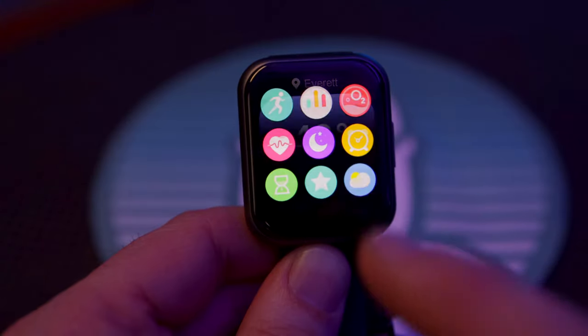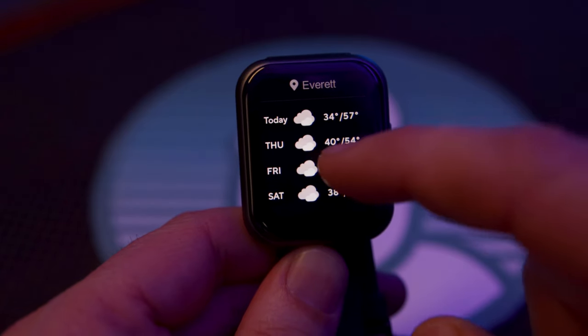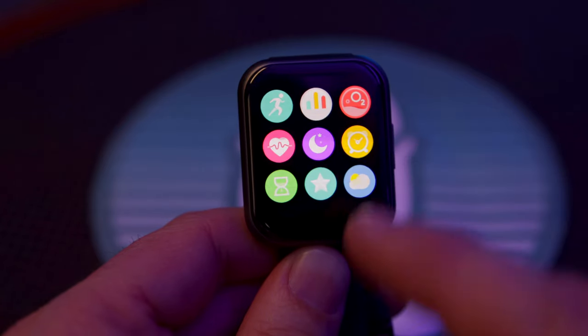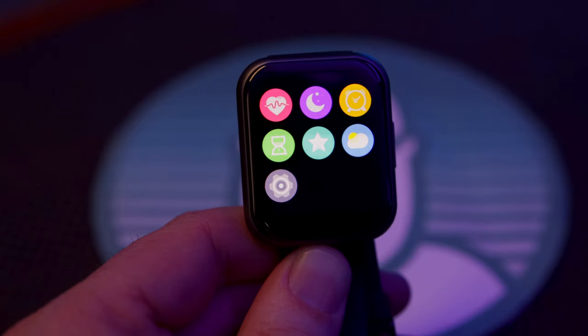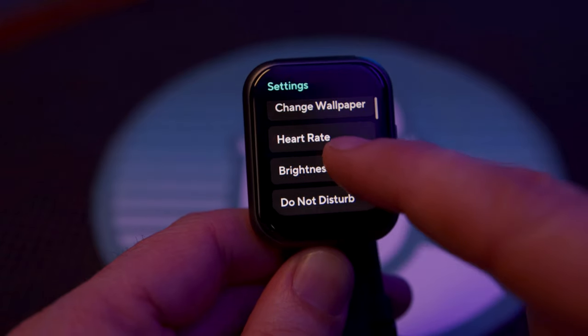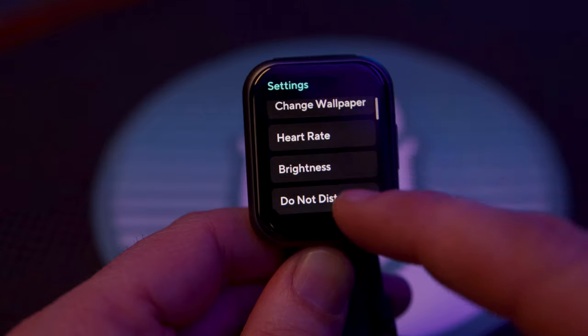Last on this row is the weather icon, which will show you the current conditions as well as a few days ahead. Interestingly, this is not the last icon — it took me a few tries to find the hidden icon on this page. Swipe up again from the bottom to see the next icon: a gear to change settings directly on your watch. Most of us won't be playing with much in here.